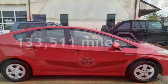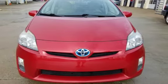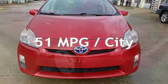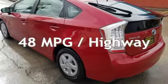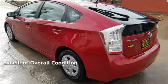This Toyota has less than 134,000 miles on the odometer. Estimated fuel economy for this vehicle is 51 miles per gallon in the city and 48 miles per gallon on the highway. This vehicle is in excellent overall condition.